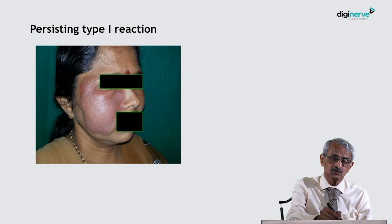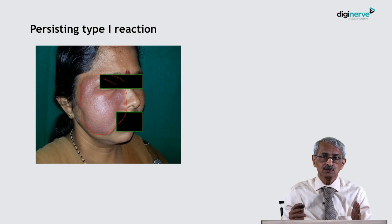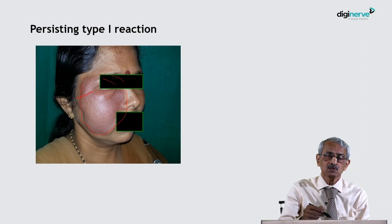One more thing to highlight: this lesion is in the vicinity of the eye. When these lesions heal slowly, they heal by fibrosis, which can lead to ectropion due to the scarring process. Additionally, the lesion lies over the zygomatic branch of the facial nerve, making this a potential case to undergo lagophthalmos — one has to be careful about this.